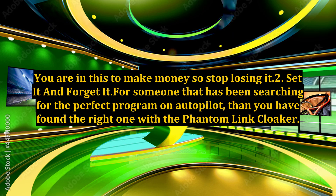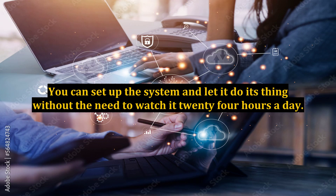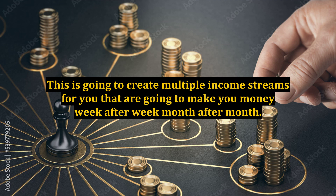You are in this to make money so stop losing it. For someone that has been searching for the perfect program on autopilot, then you have found the right one with the Phantom Link Cloaker. You can set up the system and let it do its thing without the need to watch it 24 hours a day. This is going to create multiple income streams for you that are going to make you money week after week, month after month.